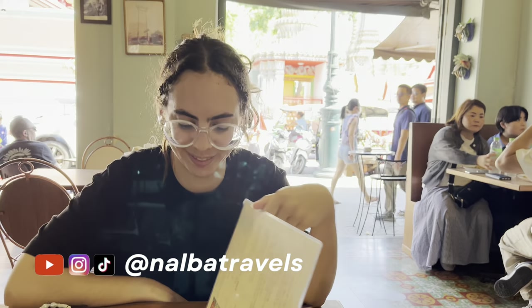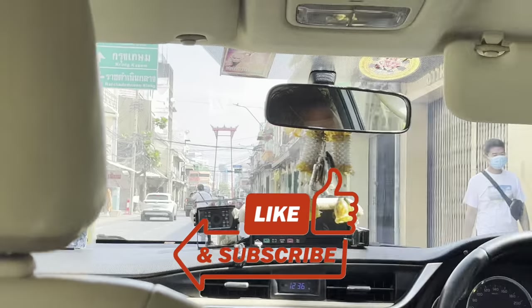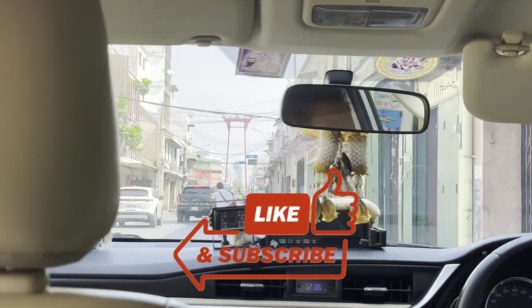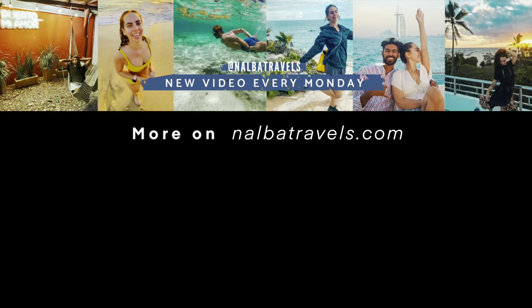Thank you guys so much for watching. Make sure to give it a like if you enjoyed, and subscribe for more videos of Southeast Asia coming soon. Thank you and see you in our next video. Bye!